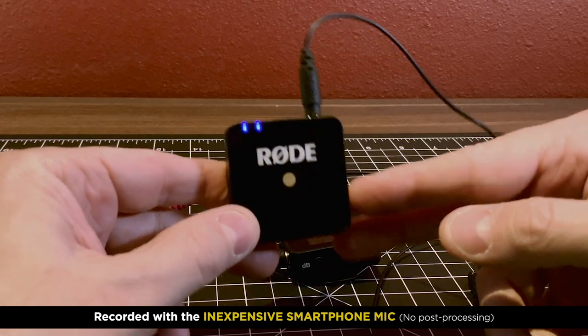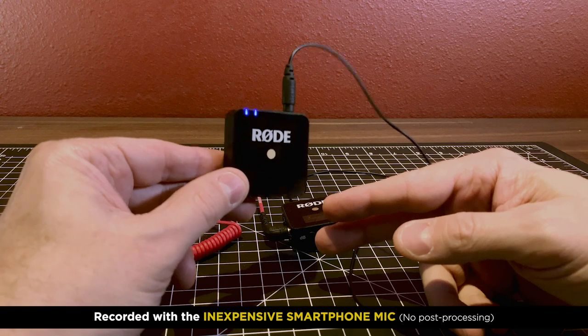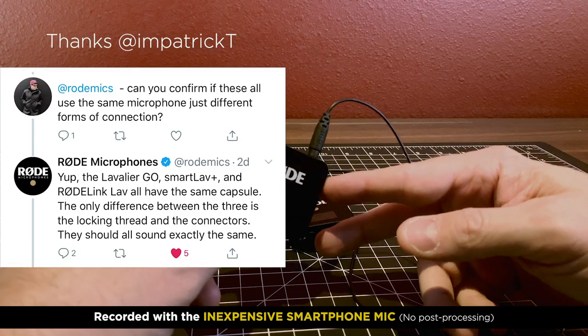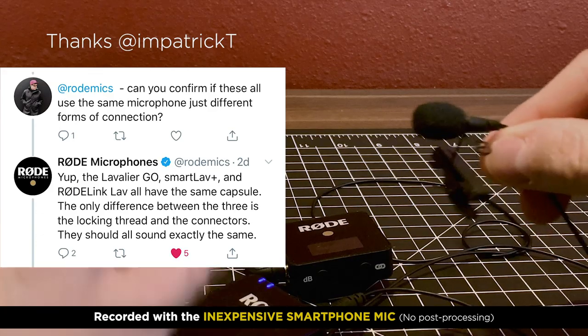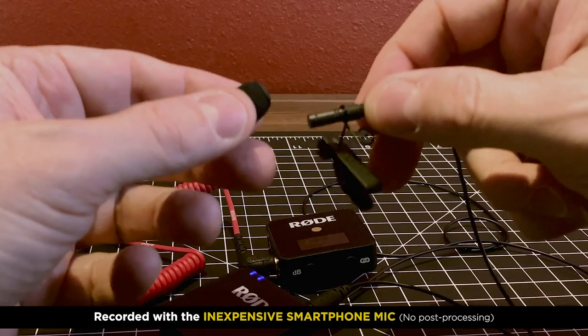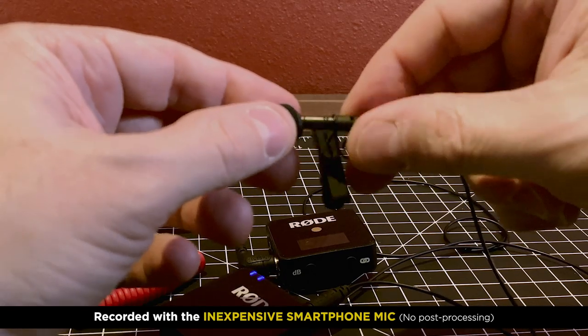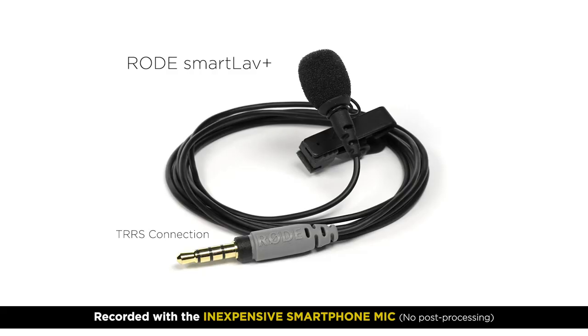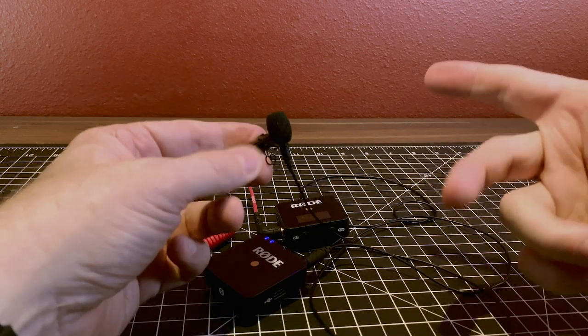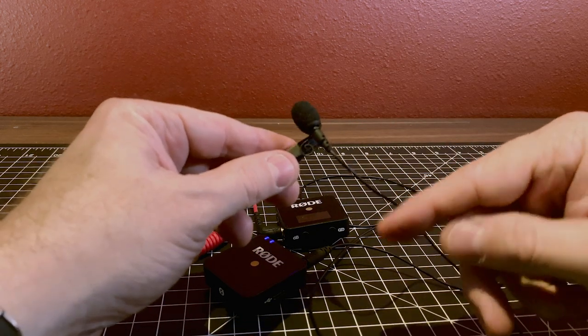I announced on Twitter that I had gotten this mic and we asked whether it's the same as the Rode SmartLav. Evidently the capsule is the exact same, so the mic should sound identical according to Rode. I don't have that mic to test it. Now I'm going to go listen to all this in post production and give my feedback on whether I think this is a good investment.